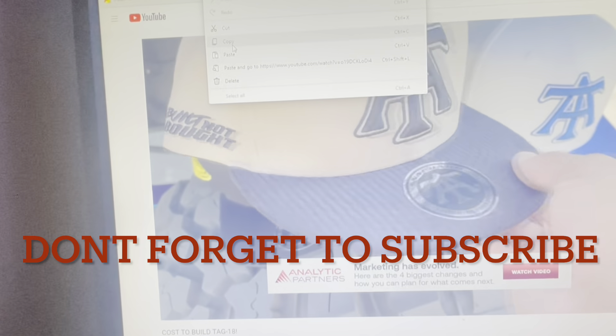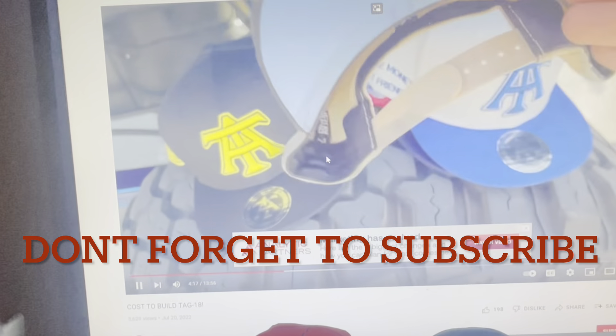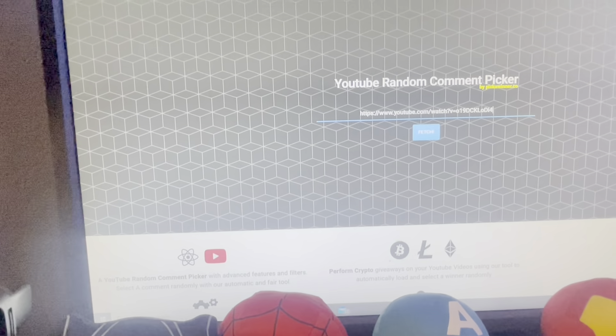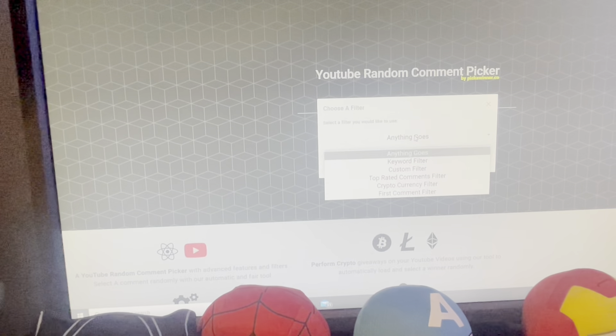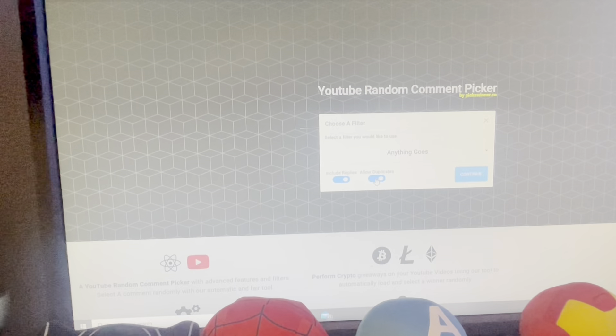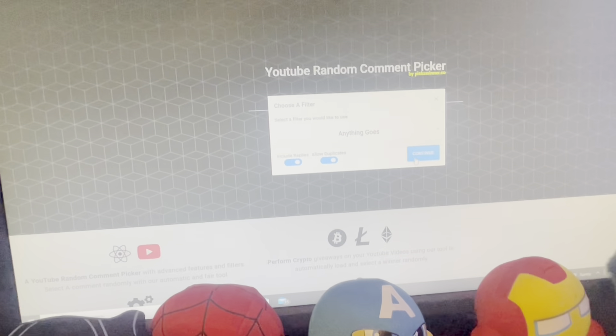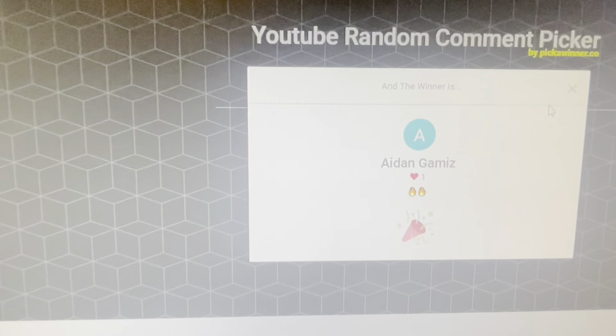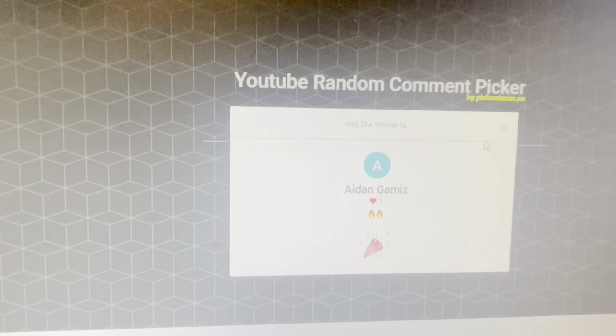Here's one of the hats we currently have — light brown with a baby blue visor. All right, let's run the giveaway. We're allowing duplicates since we didn't say you could only comment once. And the winner is... Aiden Gummies! Aiden, make sure you send me a DM. Send me a screenshot of your comment so I know it's you, and I'll go ahead and ship you the hat.